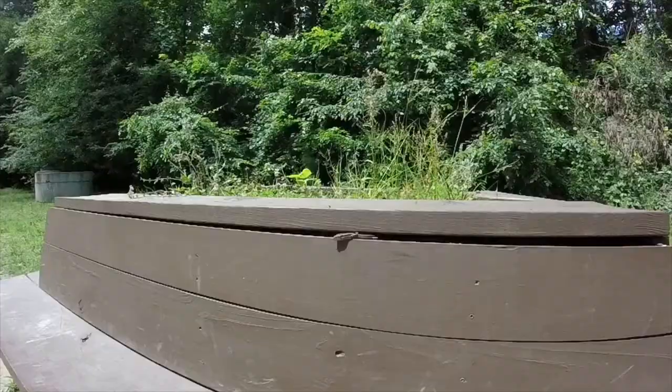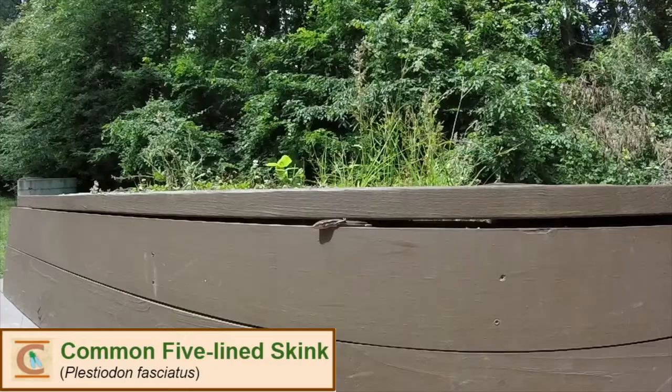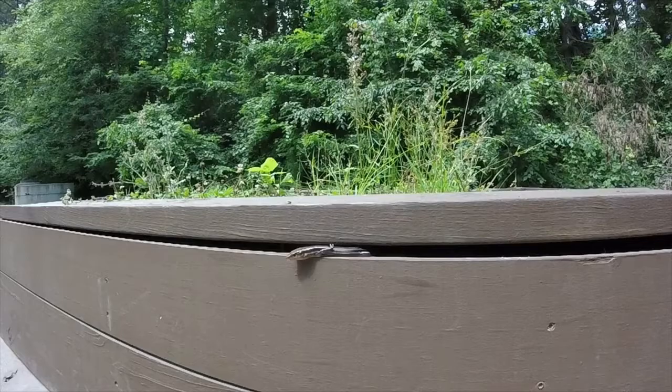This Common Five-Line Skink right here was my lifer, but I mainly wanted to take this video because of the funny position it was in. Skinks can be quite hard to identify without getting extremely close and looking at the organization of the scales on the back and head.